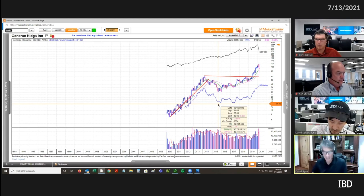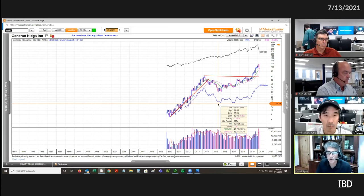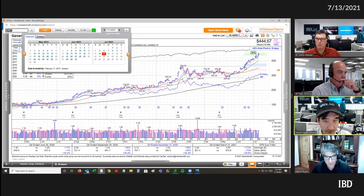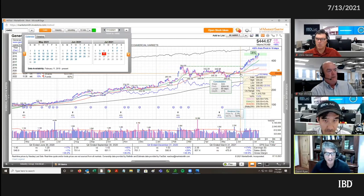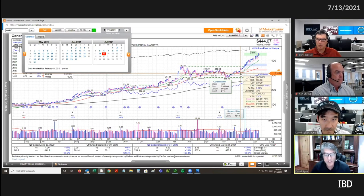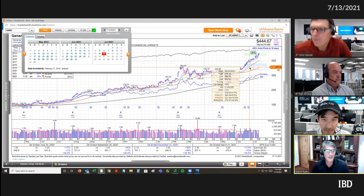The current chart is continuing to do well. This is something we highlighted when it was coming out around the 340 area — and see, it's doing it again. Look how many days in a row it was up. It had one day down. It's had only three days down since the beginning of June. That's the type of stock that is just so nice to be in — you wish all your stocks acted this way.